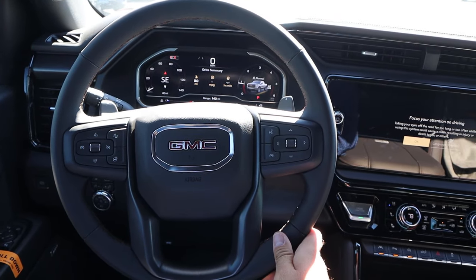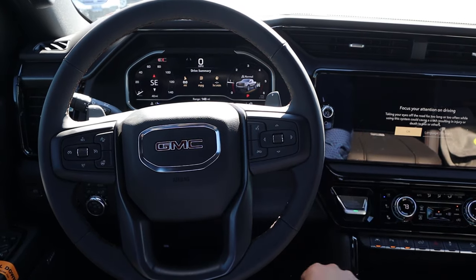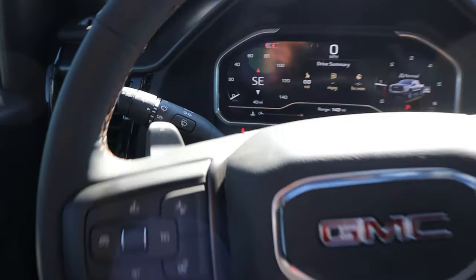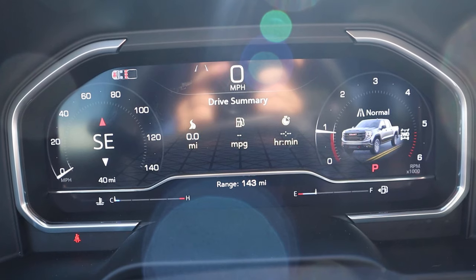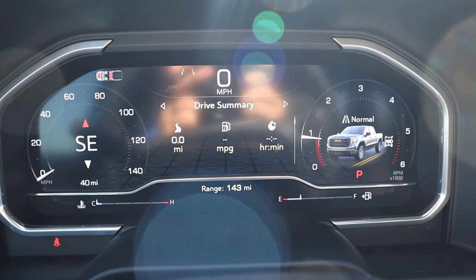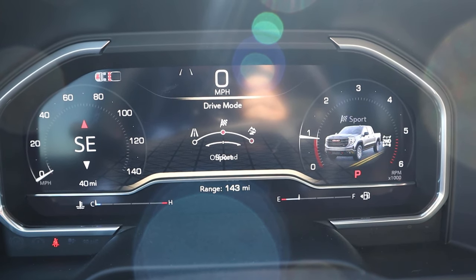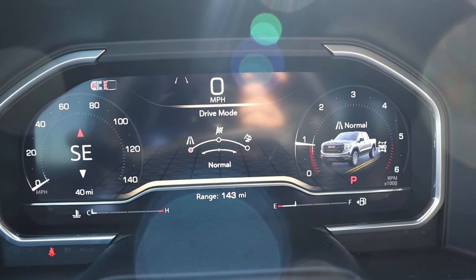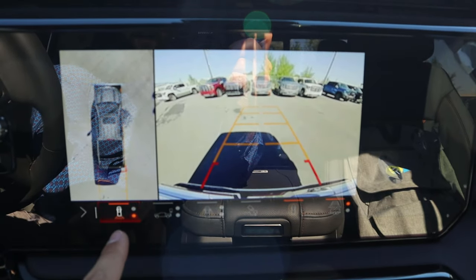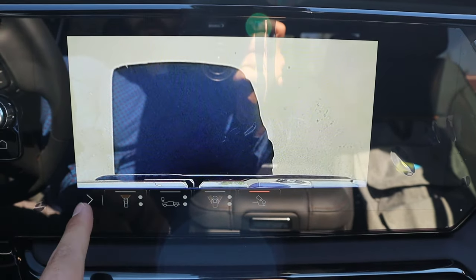Looking at the steering wheel, there's leather trim all around with contrast stitching on the center portion. Radio controls and paddle shifters are on the back. There are controls for the center stack, adaptive cruise control, and a heated steering wheel button. The gauge cluster is fully digital, and you can scroll through different menus and info. Tow haul mode activates the diesel exhaust brake. In reverse, there's a backup camera with trajectory lines that turn with the steering wheel, plus a bird's-eye view with multiple camera angles. Great resolution on the 360 camera system.